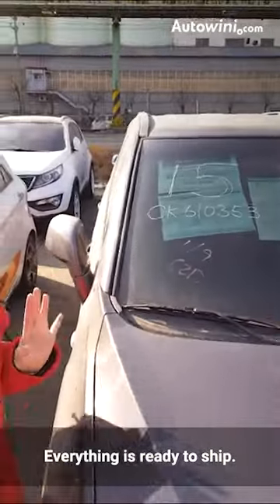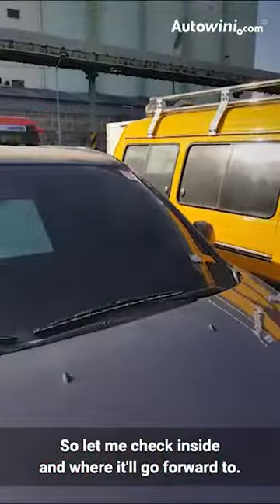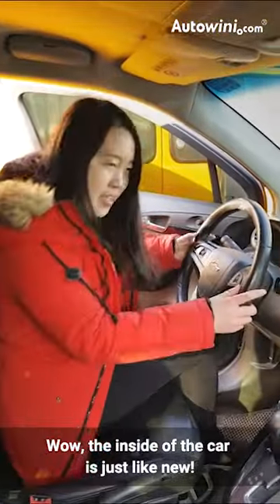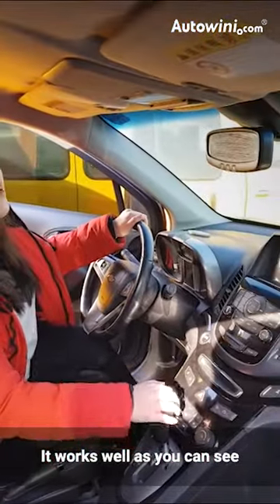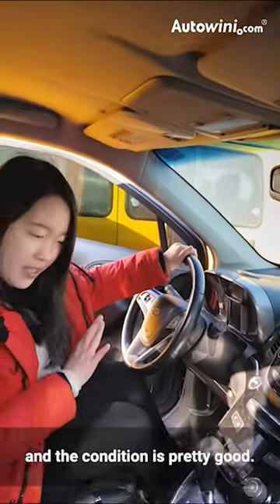So everything is ready to ship. Let me check inside and whether it will work. The inside is pretty much more like a new one. It works well as you can see, and everything conditions are pretty good.